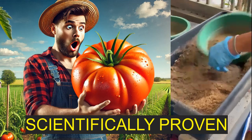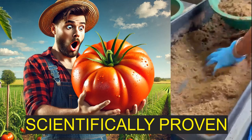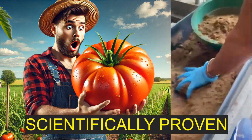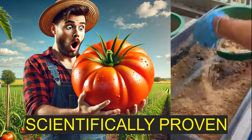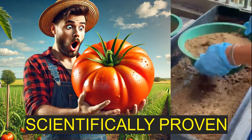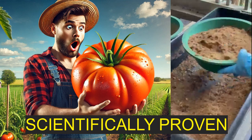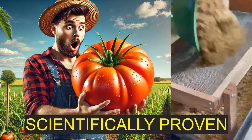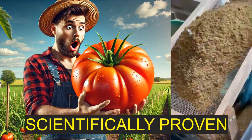Hey everyone, welcome back for another Deep Dive. Today we're looking at something that I think you'll find pretty fascinating, especially given your interest in sustainable agriculture. It has to do with how we might be able to use something we usually think of as waste to actually grow food more sustainably.